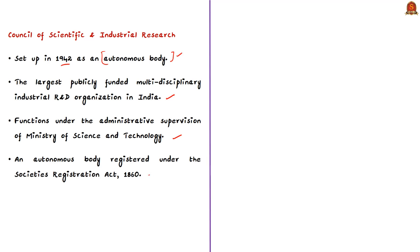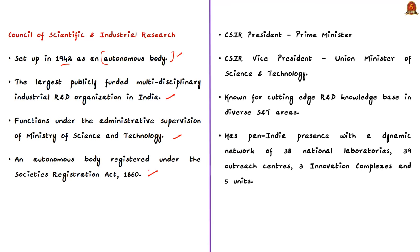CSIR is headed by the Prime Minister as President and the Union Minister of Science and Technology as Vice President. The council is known for cutting-edge R&D knowledge in various science and technology areas. It has a pan-India presence with a dynamic network of 38 national laboratories, 39 outreach centers, three innovation complexes, and five units.